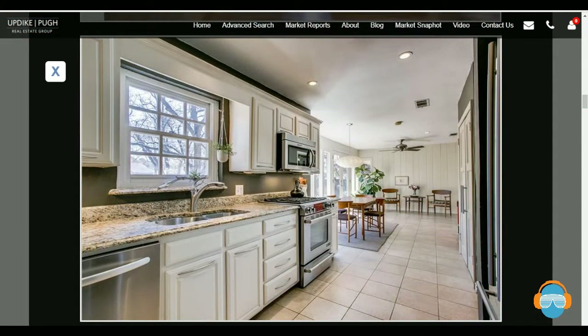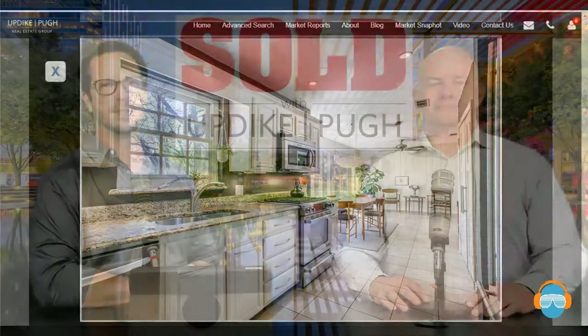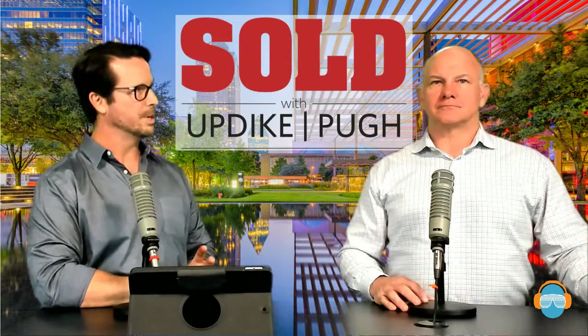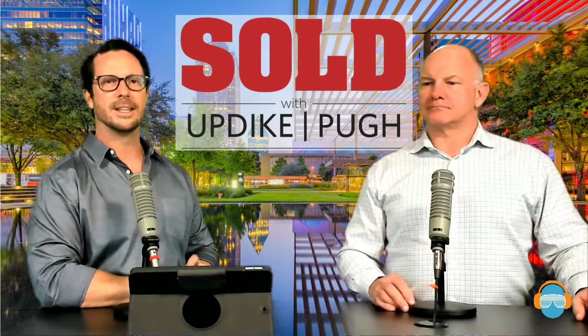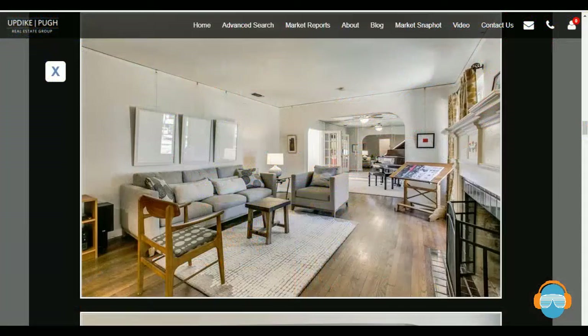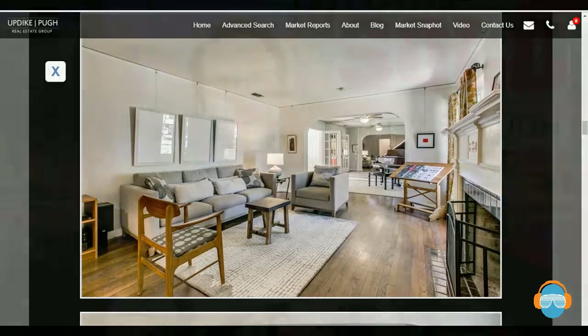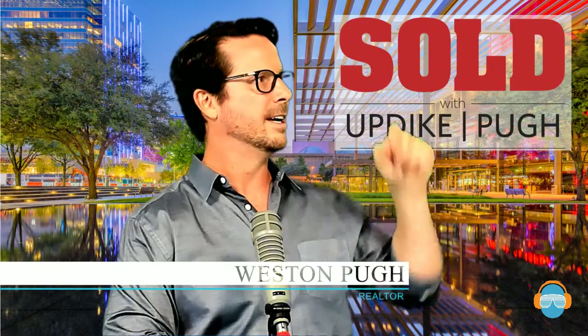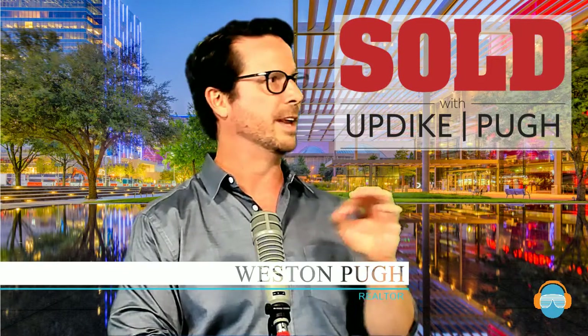This is a view of the kitchen, which has a lot of windows in the eat-in area that allow you to overlook the backyard. Everybody wants a window over the sink, and this one does have that. There are great appliances as well. It's a three-bedroom — the master is at the front of the house and the two bedrooms are at the back of the house.